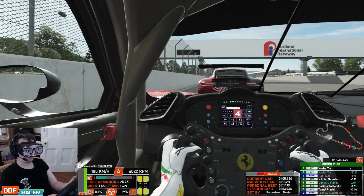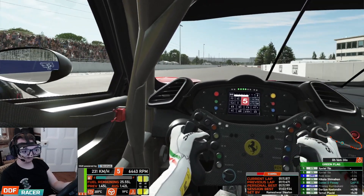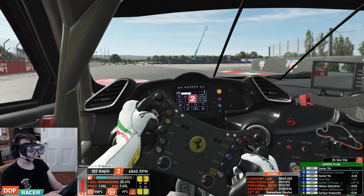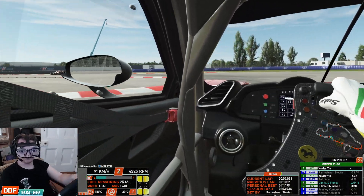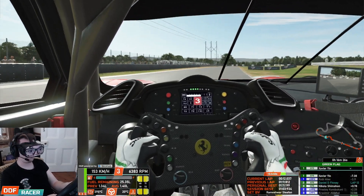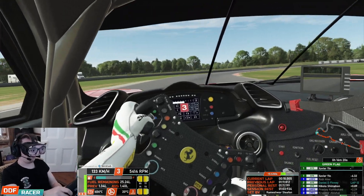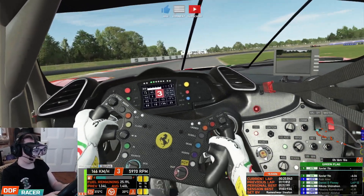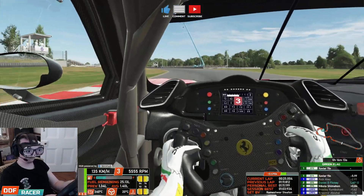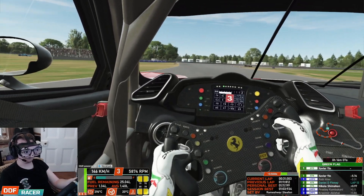So this is the battle for second place. We've got Shimshun for second. Careful not to lock it up too much — got him! So now, in the context of this race — went in a little bit too hot there — we've got to try and get the car ahead. We've got, I think, maybe ten seconds to the leader, which isn't unachievable considering we've got 16 minutes left of the race. We're not halfway through yet.